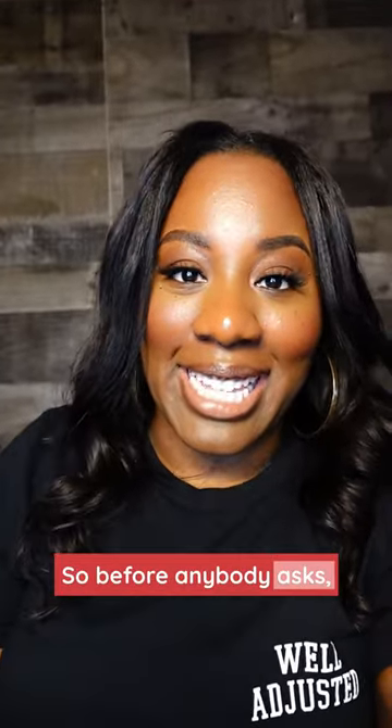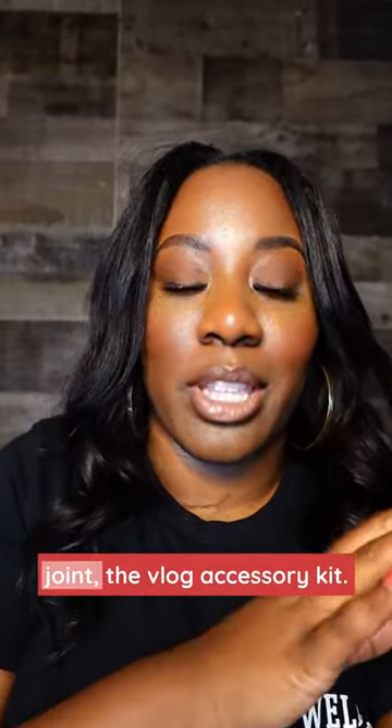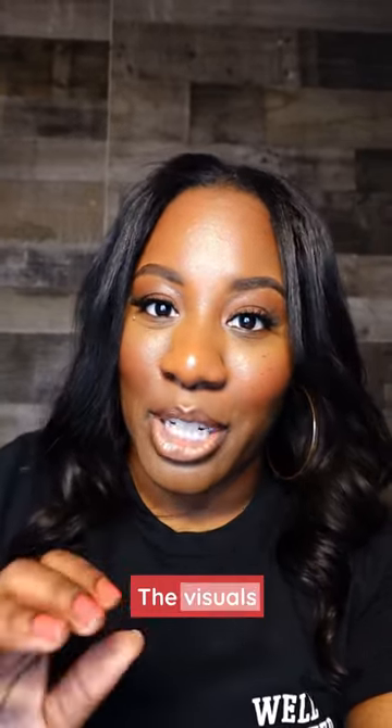So before anybody asks, I got the Sony ZV-1F and I got the little hookup joint, the vlog accessory kit. The battery life is a little sketch for me right now, but baby, the visuals — huh? What? The visuals are crispy.